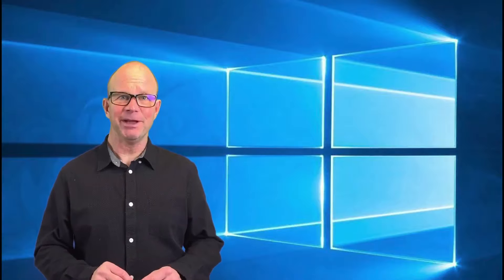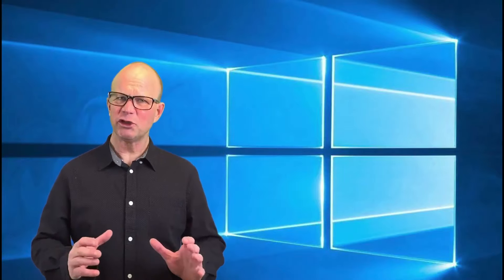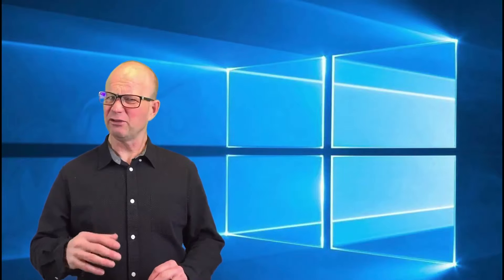G'day, I'm Adrian from Using Technology Better and I've got a little question for you. Do you own a PC and when you turn it on you've got Windows 10 sitting there but you're not quite sure where everything is? You know it's got some functions and you've got some efficiencies in there but you're just not quite confident enough to try everything out?